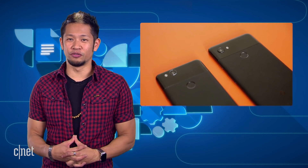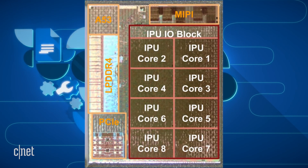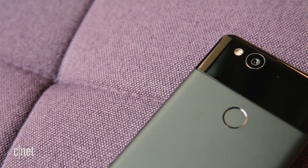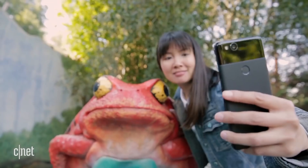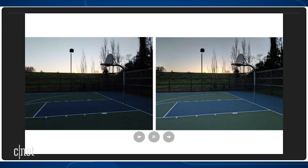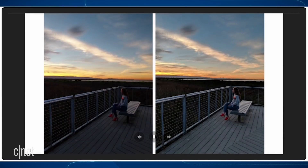Another win for Pixel 2 fans: the Googs is enabling its custom image processing chip for third-party apps, starting with Instagram, Snapchat, and WhatsApp. Your camera now just got a whole lot better for some of your favorite apps. It also allows these apps to take advantage of the same computational photography and machine learning that powers the Pixel 2's HDR Plus functionality. These pictures show images on the left that don't use the Pixel Visual Core, while images on the right do with HDR Plus in action.